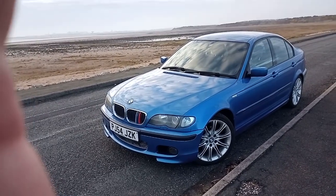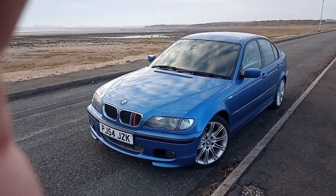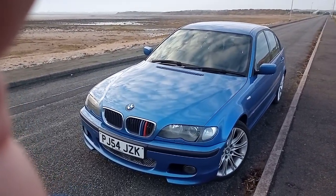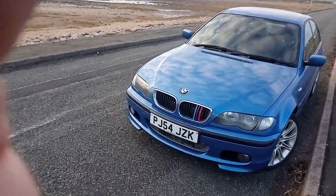Right guys, I did say that I was going to do a little video on my car, so this is my E46 318i Sport BMW — it's 2004.